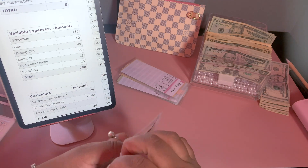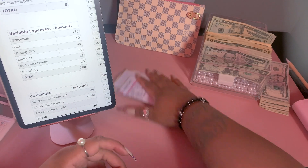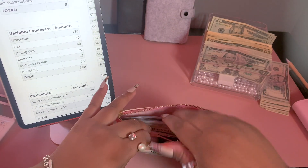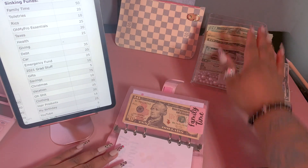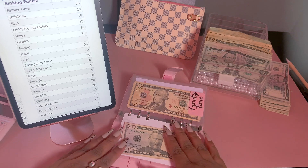Our variable expenses are all stuffed for the week! I'll throw those back in my little pouch and we're going to move on to our first set of sinking funds. For family time I'm going to be putting in $50.